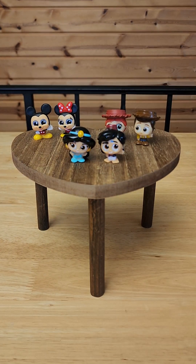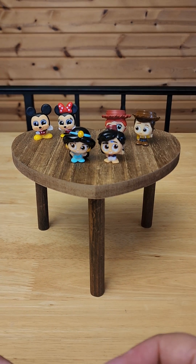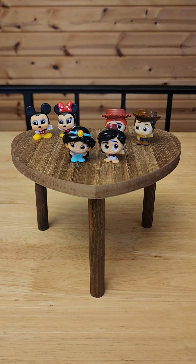So cute — I'm going to have to pick up some more of these, they're adorable. Thank you guys for watching. If you find yourself on Amazon, pick up some of these — they're so adorable. Have a good one, bye guys!